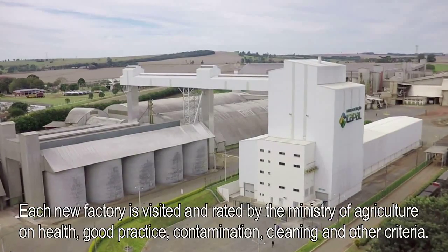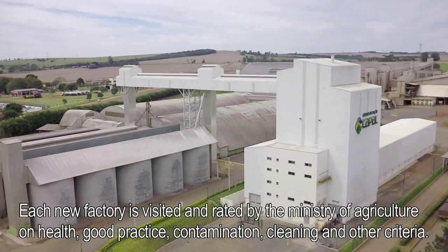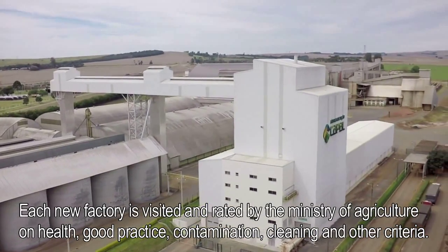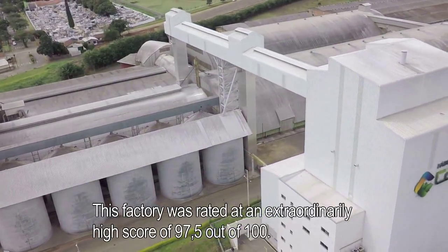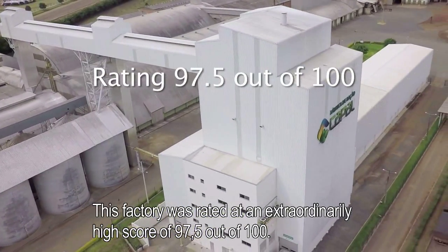Each new factory is visited and rated by the Ministry of Agriculture on health, good practice, contamination, cleaning and other criteria. This factory was rated at an extraordinarily high score of 97.5 out of 100.